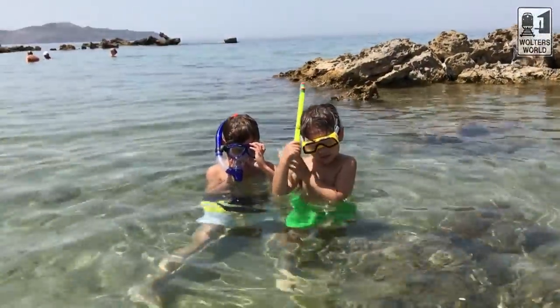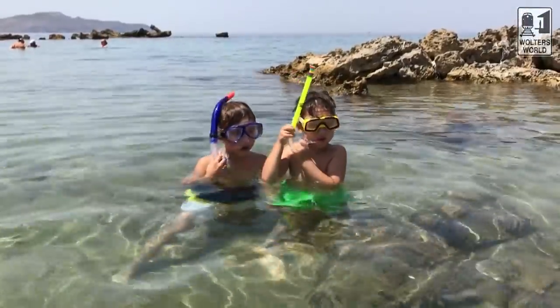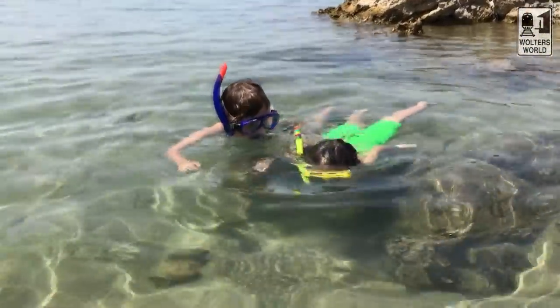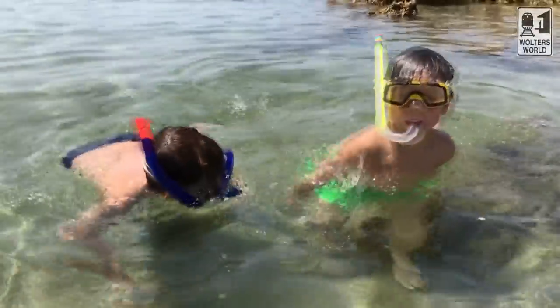Today we're going to focus on three different ways that people can stay connected when they travel, because I know when we go on vacation — yes, I'm here in Crete — I want to just kick back, relax, and not worry about the real world. But I do have a job back home I've got to keep in contact with, and the grandparents want to see pictures of the kids snorkeling. So you've got to be connected when you go abroad. I've used all these methods in different ways, so I can give you firsthand knowledge on them.